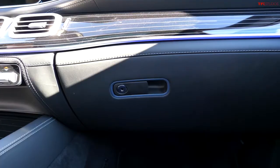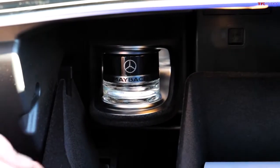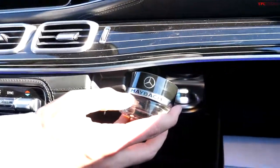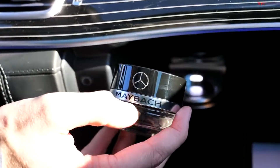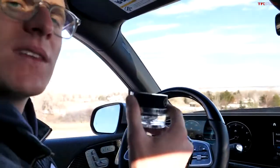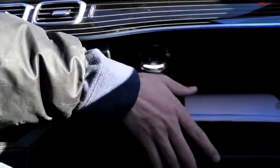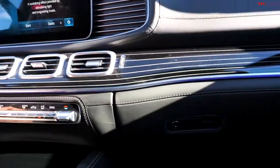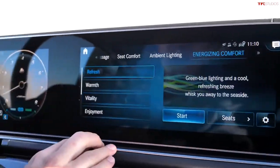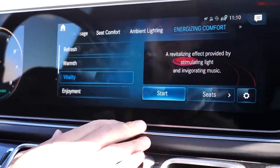One of the coolest features in the Mercedes-Maybach is in the glove box — it is the air freshener. Several other Mercedes products incorporate this, but this one is actually the Mercedes-Maybach scent. If you're wondering what Maybach smells like... it's kind of like lavender, a really elegant, gentle smell. That scent is displayed when you go into the energizing comfort settings in the screen — I can set it to refresh, warmth, or vitality.